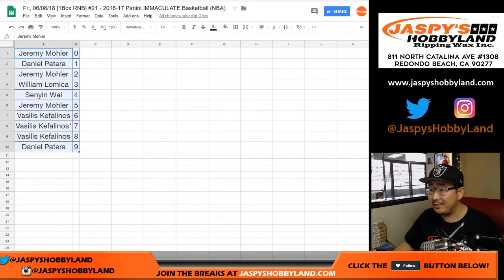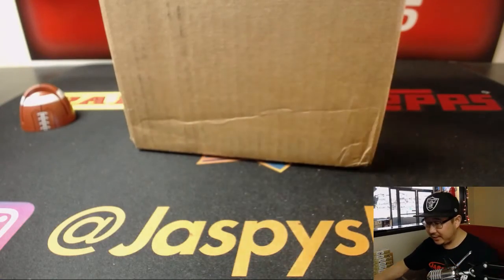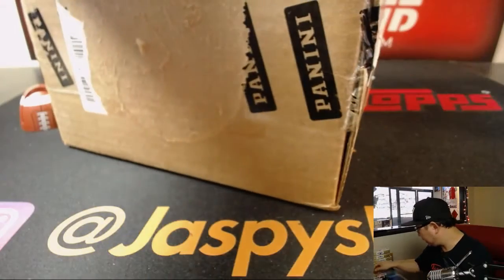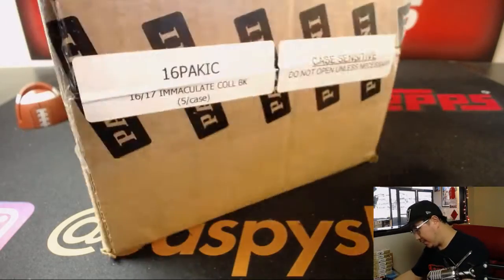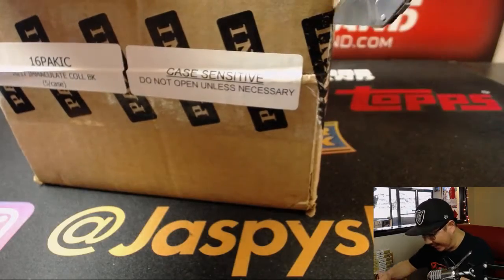I don't think anyone has ever really traded in these number block breaks, but while you're considering it, this does come from a fresh case. Five boxes per case. So let's pop this open — it says 'do not open unless necessary.' Well, it's necessary now.